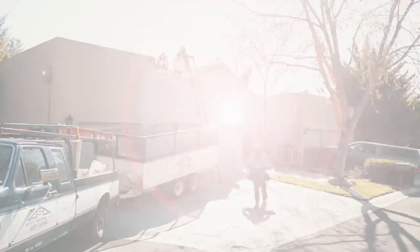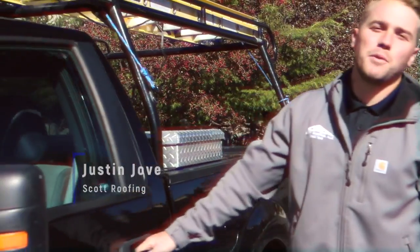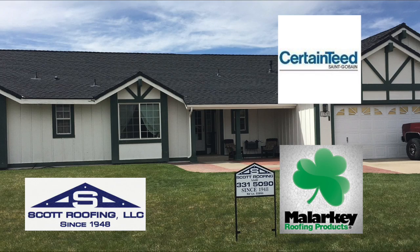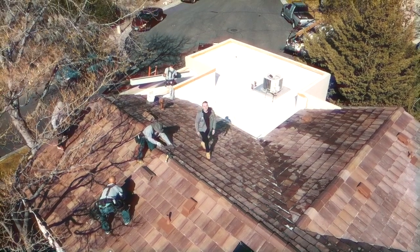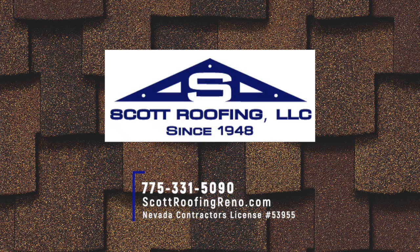Scott Roofing has been doing roofs in our area for over 70 years — they know what they're doing when it comes to roofs in Northern Nevada. Your roof is the first line of defense against Mother Nature; don't leave it to just any company. Scott Roofing is a family-owned company in business since 1948, using only the highest quality products from companies like CertainTeed and Malarkey. They have a great team of professionals ready to repair or install your roof. Celebrating 70 years of roofing Nevada homes.